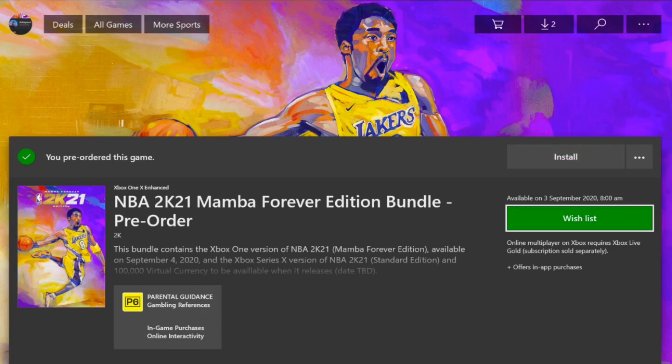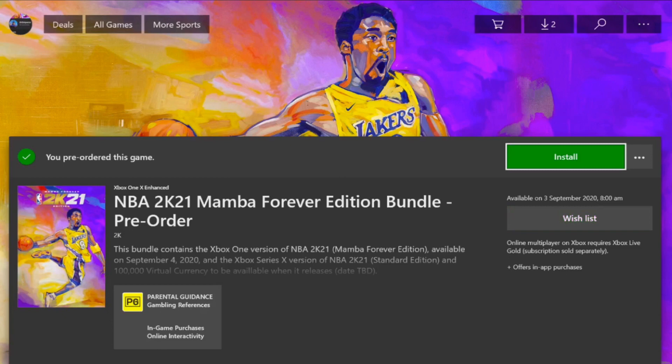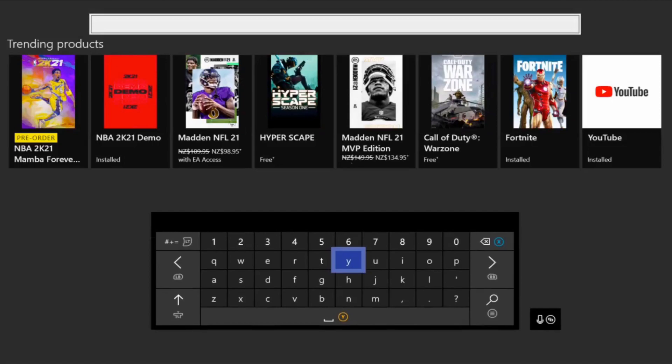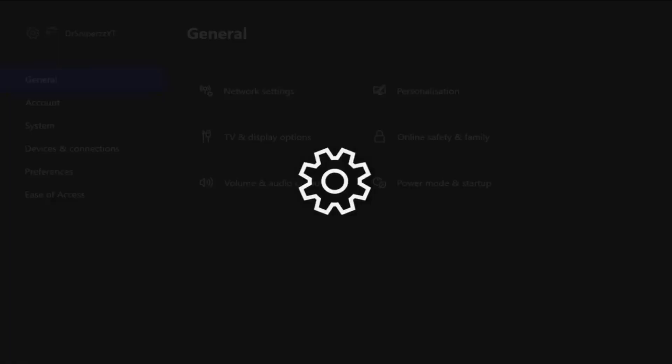As you guys can see, I have it on September 3rd 2020 at 8am — that's when I'm gonna have NBA 2K21 available to me. If you guys are wondering how to do this, it's actually really really easy. It's two pretty simple steps; the first one's really simple, the second one's a little bit more complicated.